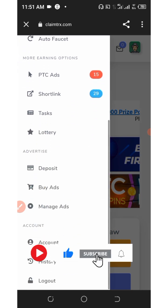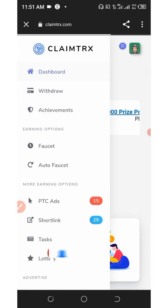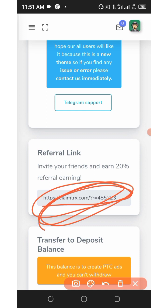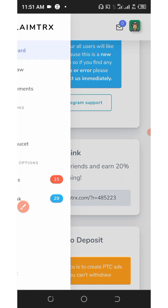Another feature is the referral commission. To refer friends, go back to your dashboard, scroll down and find your referral link. Copy it and share it with friends on social media like Facebook, Instagram, WhatsApp, TikTok, and so on. You will earn commissions whenever they claim from this website. You don't need any deposit to make money — just complete tasks — and you can earn up to 20% from referrals.